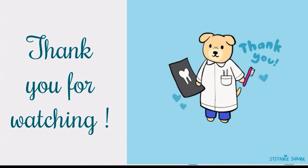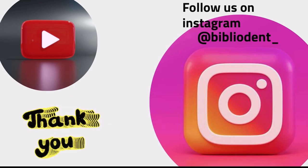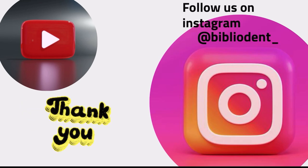Thank you so much for watching. If you found our video helpful, please support us by subscribing to our channel, tap on the bell icon so you don't miss any new videos, and follow us on Instagram as well.